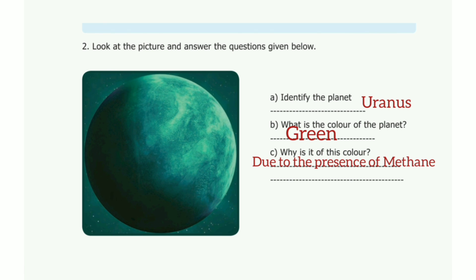Third one: why is it this color? The answer is due to the presence of methane. Again, this lesson's questions and answers are in one words. This video is useful. Thanks for watching.